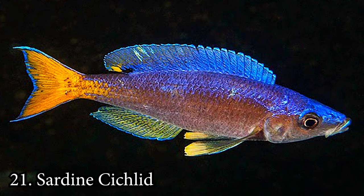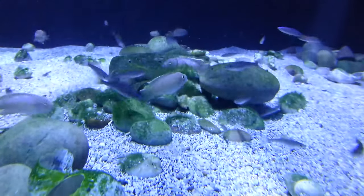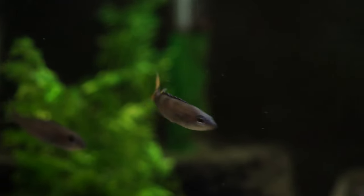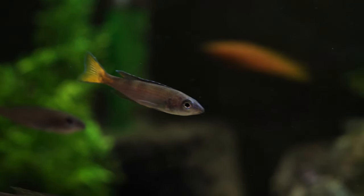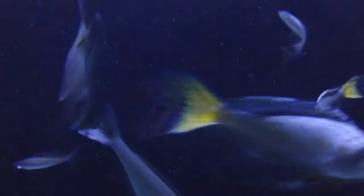Number 21: Sardine Cichlid. The Sardine Cichlid gets its name from its uncanny resemblance to an actual sardine. These cuties reach about 4 inches when they're fully mature and require a 55-gallon tank. Even though they are semi-aggressive, beginners can likely handle their care and behavior with finesse.